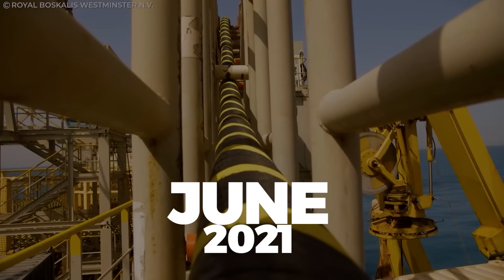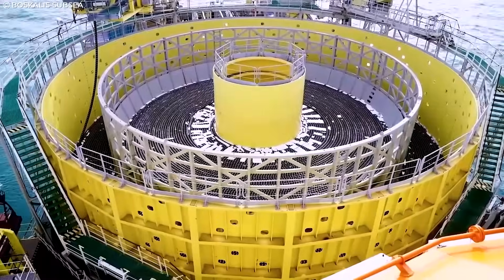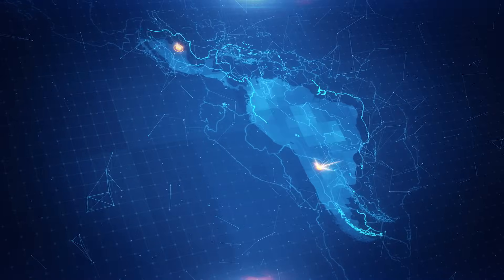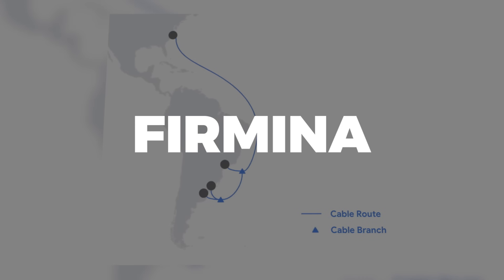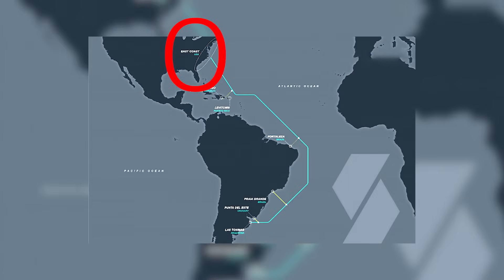In June of 2021, Google announced the construction of a private subsea cable that would connect the United States with three countries in South America. Known as Fermina, this cable will run from the eastern seaboard of the US to cities in Argentina, Brazil, and Uruguay.